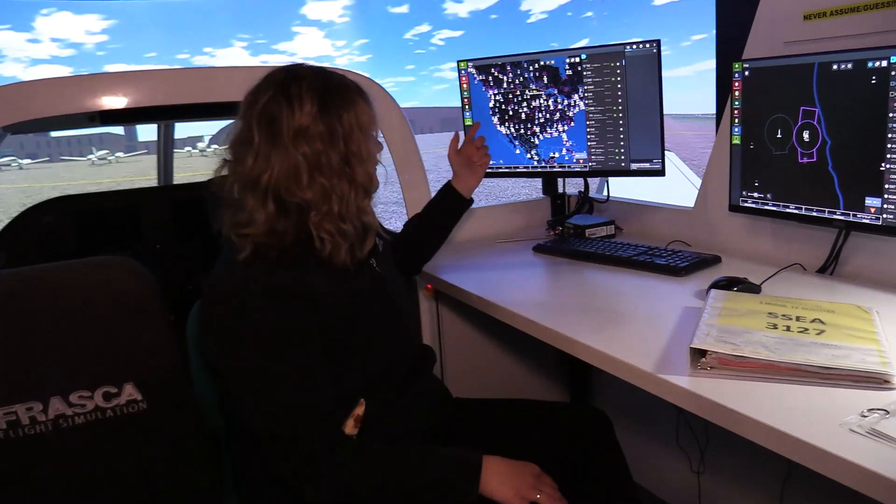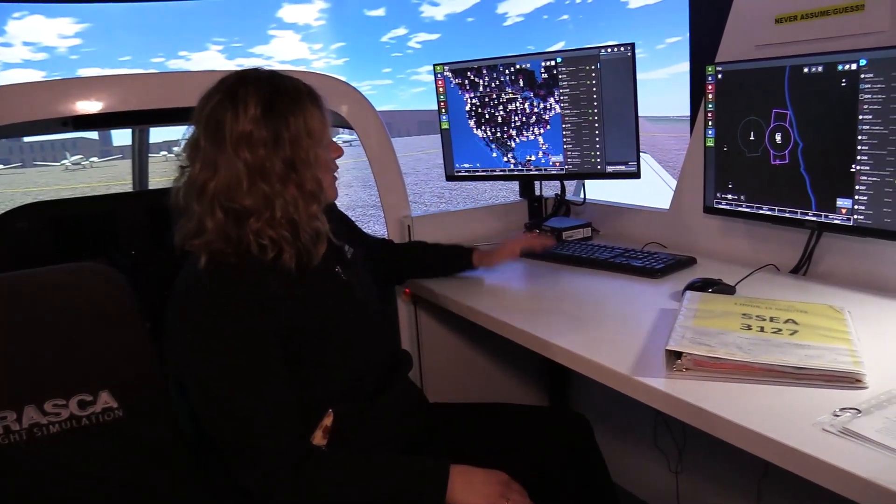This is one of our Piper Archer AATVs — Advanced Aviation Training Devices. They're utilized for students to gain knowledge on the ground and fine-tune technical skills before we go into the plane. Looking over here, we can go anywhere in the world, which is pretty cool — go to your home airport and be able to fly out of there or do approaches in.